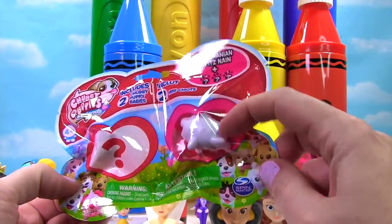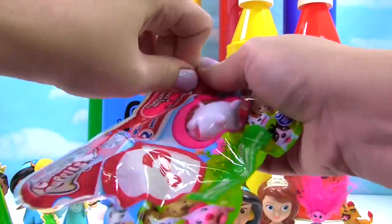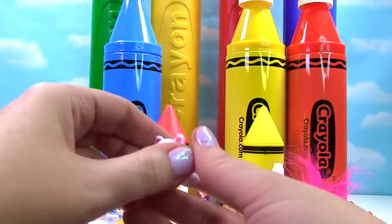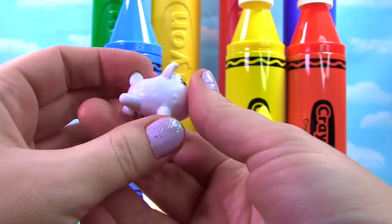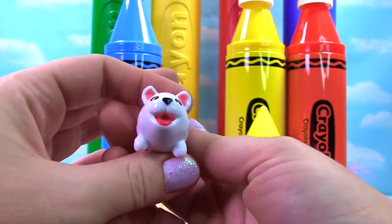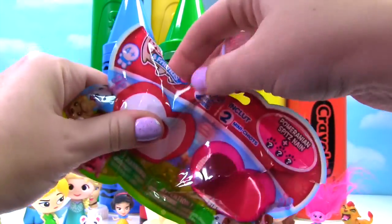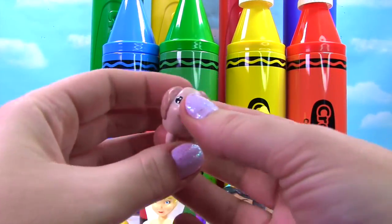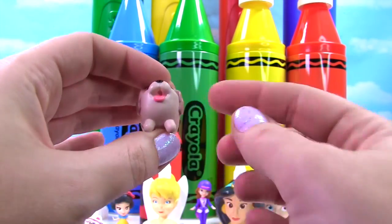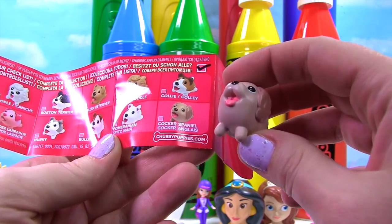There's a Pomeranian Spitz over here and a mystery puppy over here. Look at this guy — so fluffy and white! Time to see who's on this side. Look at this little puppy — this puppy is tan and it has a little pink tongue. On the collector's guide we see this is the Cocker Spaniel.